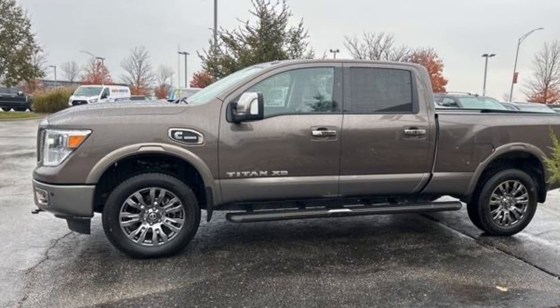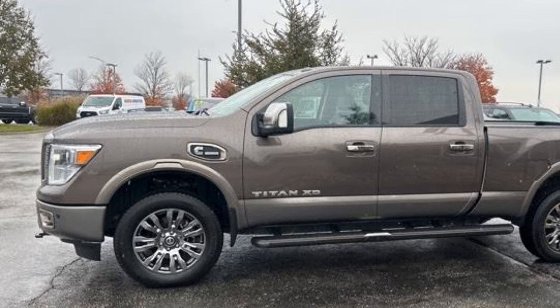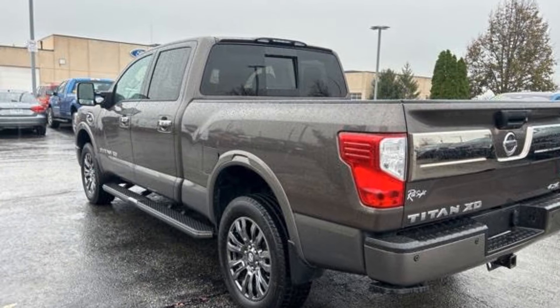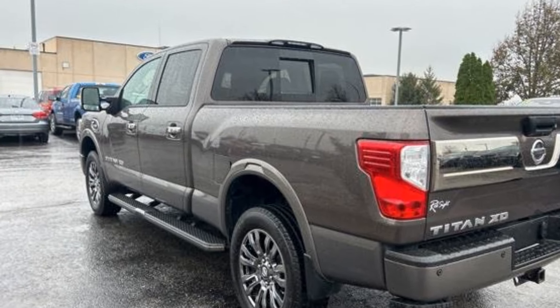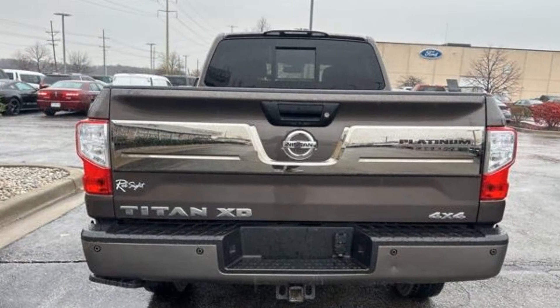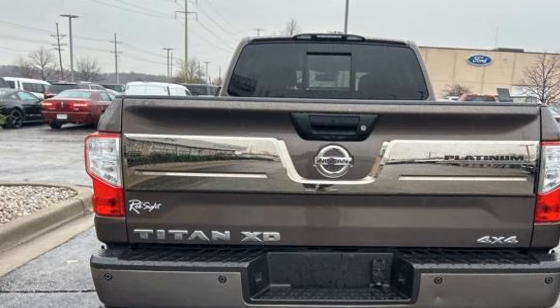2018 Nissan Titan XD with less than 50,000 miles on the odometer. It's designed to adapt to meet your daily demands, with side view mirrors with turn signals, satellite radio, navigation, four-wheel drive, heated side view mirrors, and leather seats.